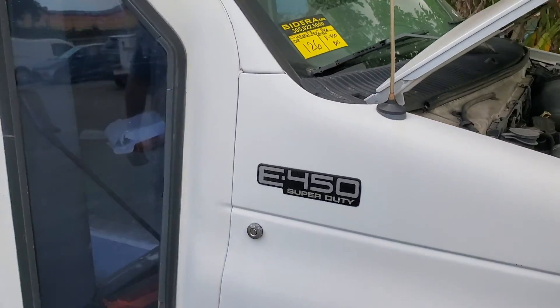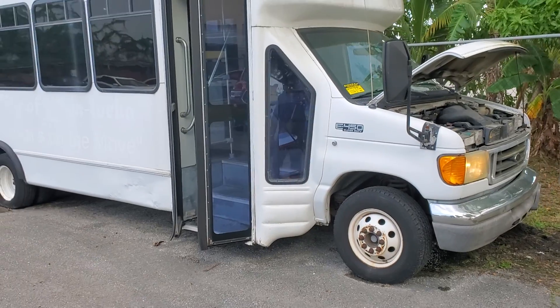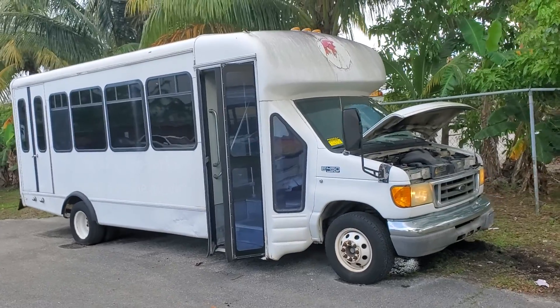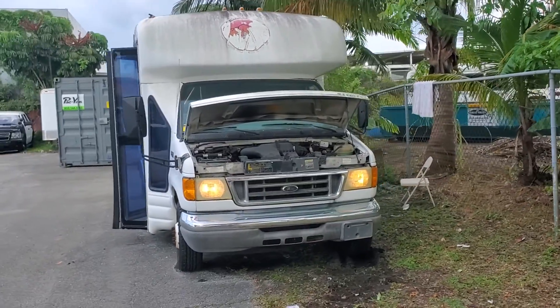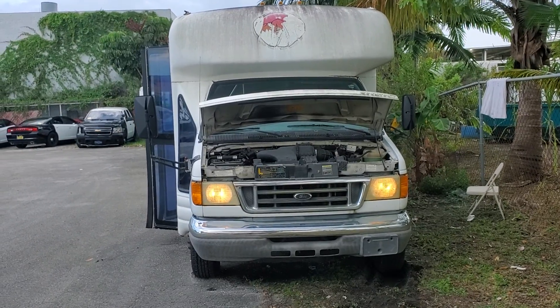Number 126 is a 2005 Ford E450, Starcraft make bus. It has seating for 18 passengers and a wheel lift. The bus has been running for over 40 minutes at idle. It has a 6.8 V10 gasoline engine.